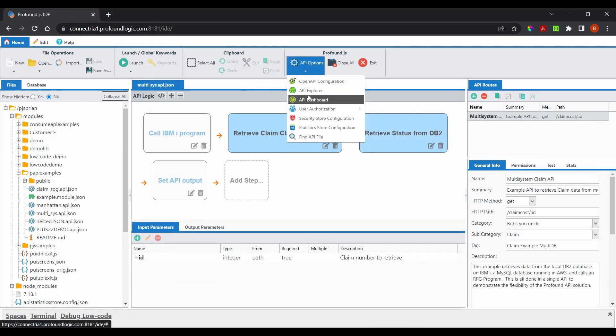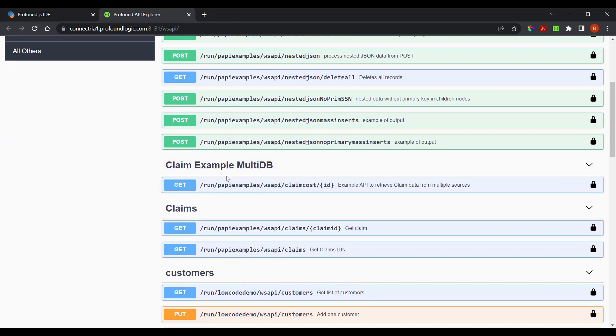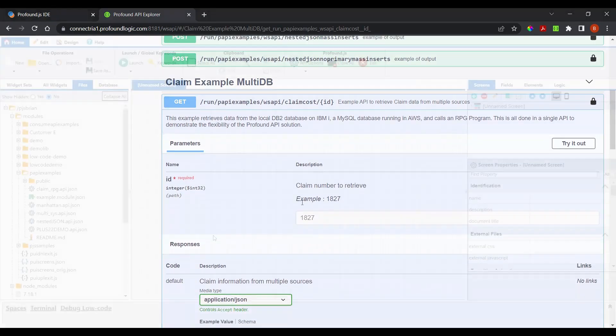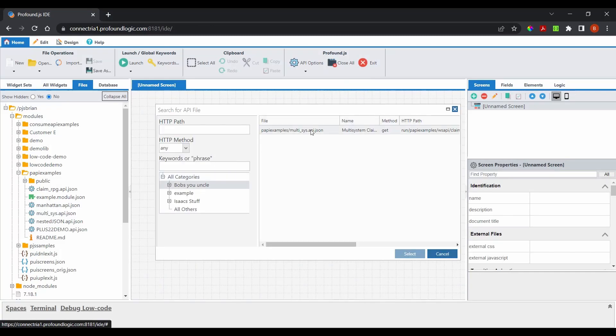Easily document APIs to help with both consuming and maintaining the APIs. Quickly find, modify, and test any API within the designer tool.